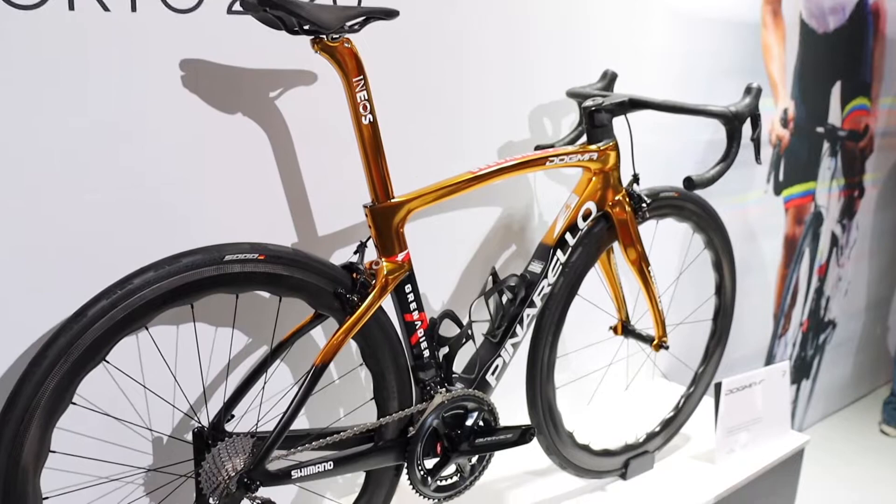Hello everyone, I'm delighted to be joined by James from Pinarello, and we are here by Carapaz's custom-made Dogma F type bike.